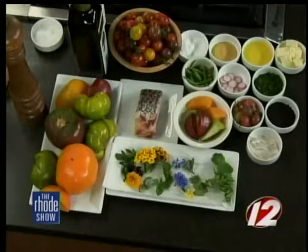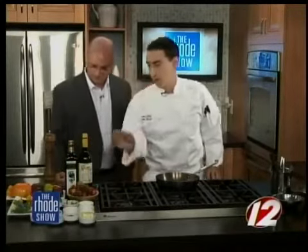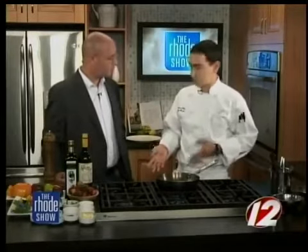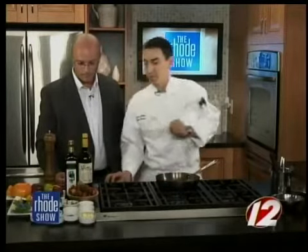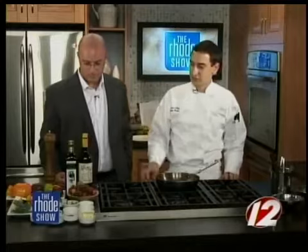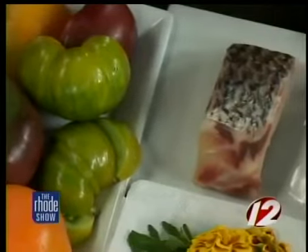We do grow some tomatoes in our rooftop garden, so they're not quite ready yet, but you can grab tomatoes at your local farmer's market. All right, let's see what else we have. We've got some amazing Rhode Island striped bass, which just happens to be the state fish of Rhode Island. So we're cooking some striped bass tonight with some beans from our rooftop garden, as well as some radishes, herbs and flowers, some shallots, and we're going to do a little verjuice vinaigrette.